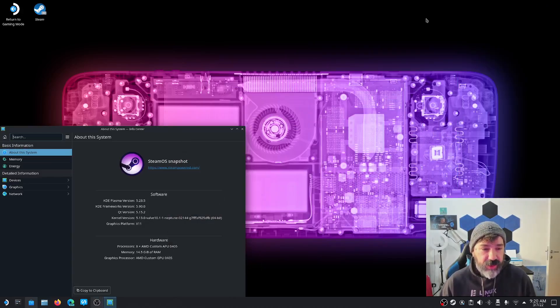Hey everybody, Jason here. I wanted to make a quick test recording using the Steam Deck. I'm recording on the Steam Deck right now with OBS Studio, and to capture my face I'm using a Logitech Brio webcam. To capture audio I'm using the built-in microphone on the Steam Deck, talking at my normal voice with the Steam Deck about 18 inches away from me, just underneath the monitor.